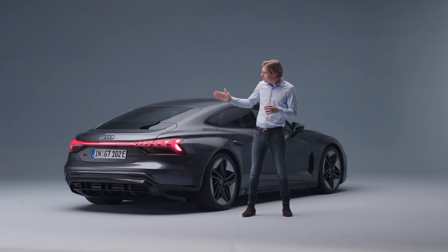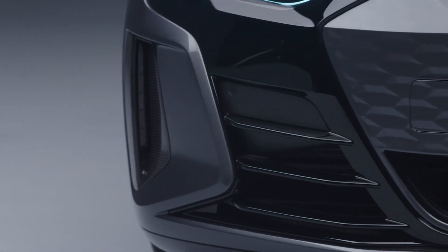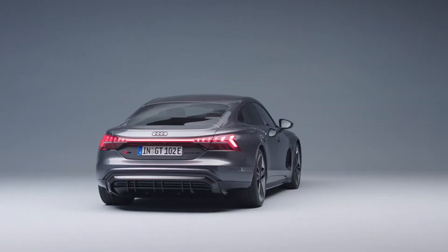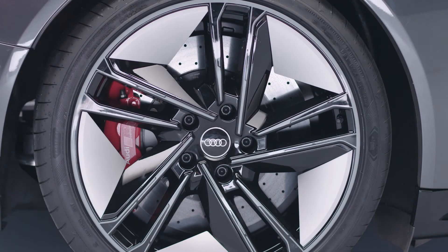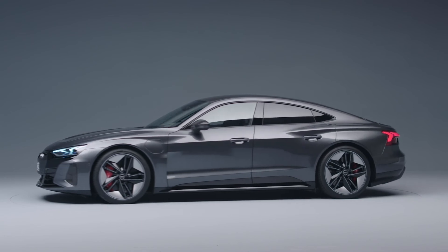This edge in combination with the huge diffuser, the air curtains on the front, and the aerodynamic wheels help us bring the drag coefficient down. To sum it up, in my personal opinion, the e-tron GT is the most attractive car Audi has ever built.